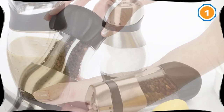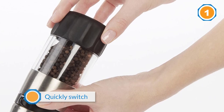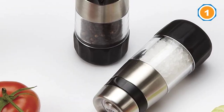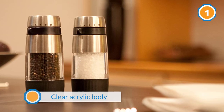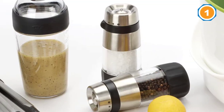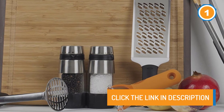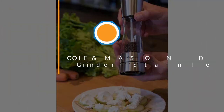You can grind fine pepper on your salad, then quickly switch to coarsely ground pepper to cook your steak without fiddling with small knobs. A clear acrylic body looks modern while it also lets you see how much pepper is left at a glance, so you'll never run out mid-recipe or mid-dinner. Filling it is simple too — just turn the grinder over and unscrew the cap while it stands sturdily on its head.